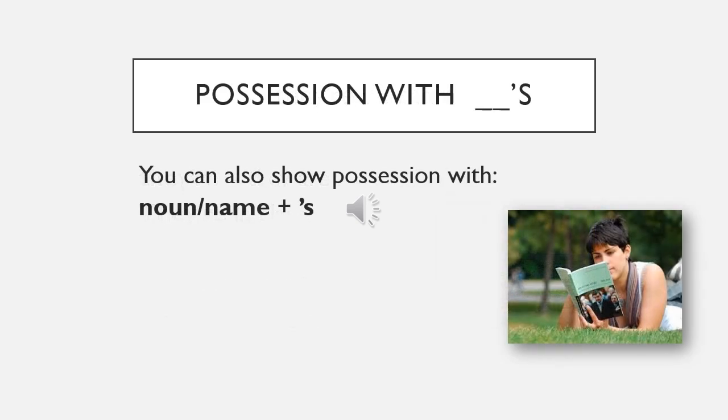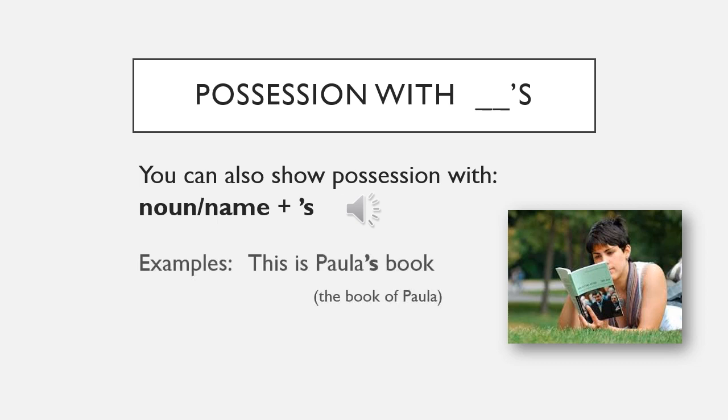You can also show possession with a noun or name plus apostrophe-s. Examples: this is Paula's book — Paula's book means 'the book of Paula.' I like the bird's colors — the bird's colors means 'the colors of the bird.'